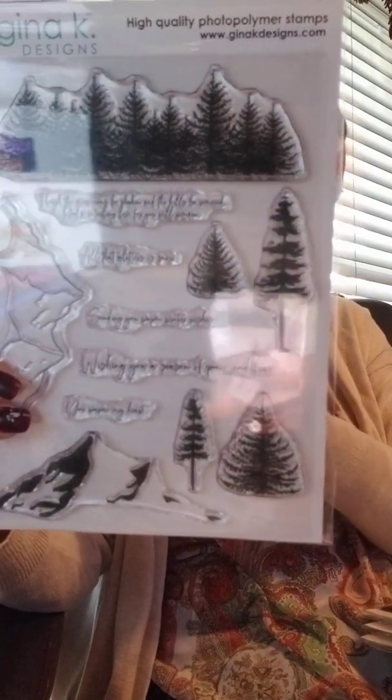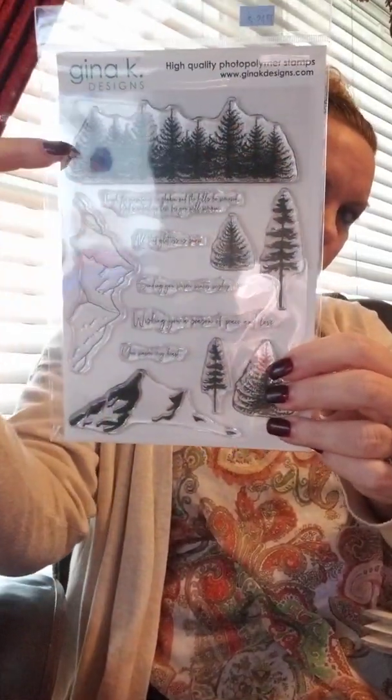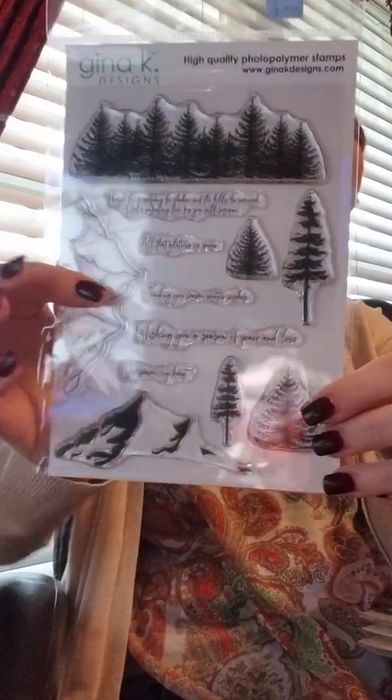Here's another set that's got all sorts of trees on it. This one was made by Hannah and it's called You Warm My Heart. You've got a nice row of trees, four different individual trees, and a couple of mountains too. There are five different sentiments: 'You Warm My Heart,' 'Wishing You a Season of Peace and Love,' 'Sending You Warm Winter Wishes,' 'All That Glitters Is Snow,' and 'Though the Mountains Be Shaken and the Hills Be Removed, God's Unfailing Love for You Will Remain.' Sorry about the poor lighting — I'm trying to hold it up to the window. That one again is called You Warm My Heart.